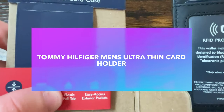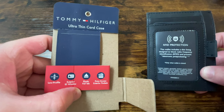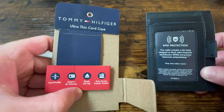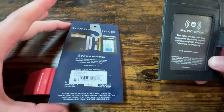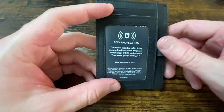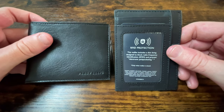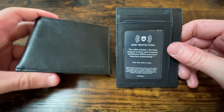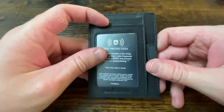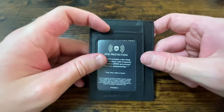Now for our third most expensive wallet — the Tommy Hilfiger Ultra Thin Card Case at $39.50. It's low profile, has an exterior ID window, an elastic pull tab, and easy-access exterior pockets. Like the Fossil, it has RFID protection. So if you want RFID protection but don't want the bulk of the Fossil, the Tommy Hilfiger Ultra Thin Card Case is the one for you.